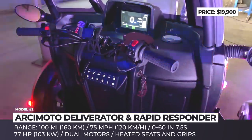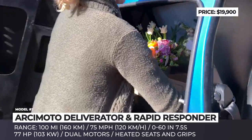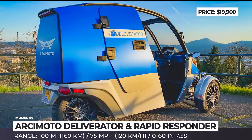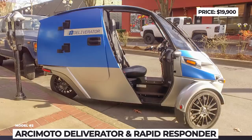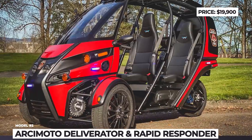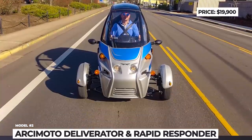These newcomers possess the specifications of the original FUV and are good for 100 miles of range, 77 horsepower produced by two motors, 7.5 seconds 0 to 60, and 75 miles per hour top speed. This EV would use your phone as an infotainment system, both seats and grips are heated, and the company offers a 3-year or 36,000-mile warranty.